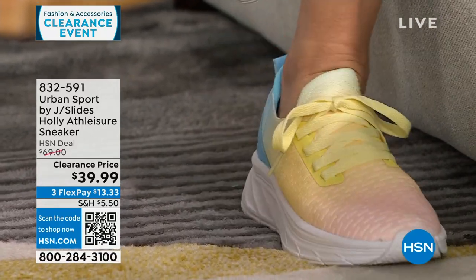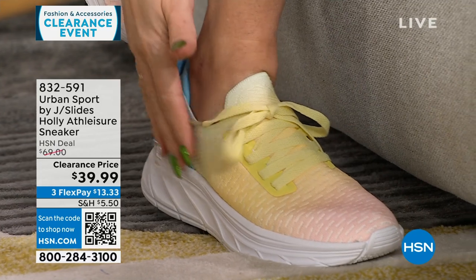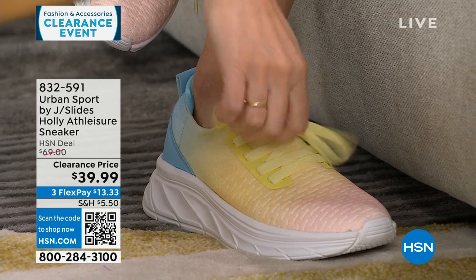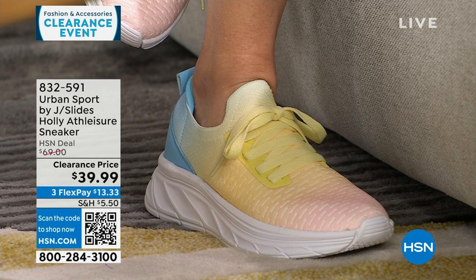These are Urban Sport by J Slides — the ones I've been wearing for the last hour and a half. Look at that ombre — this is called Tie-Dye Multi, ombre from pink into yellow, into beautiful blue. Super duper lightweight. Functional laces, but I just tied them this morning and they stay — I just slip on the shoe. On sale from $69 to $39.99, medium and wide width.